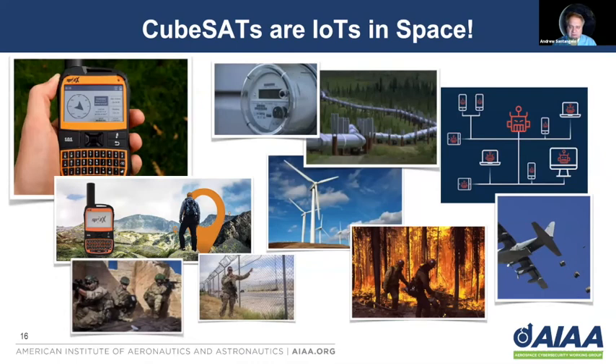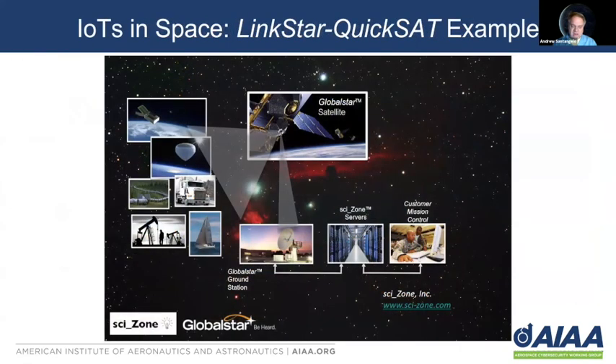CubeSats really are the Internet of Things in space. You can use them for tracking hiking and mountain climbing, as you see in the upper left corner with the SpotX system talking to the GlobalStar network. You can use them for border security, energy management and monitoring such as pipelines and windmills, firefighting tracking and the security of firefighters and tracking fire expansion, and of course for radio communications for aircraft and UAVs.